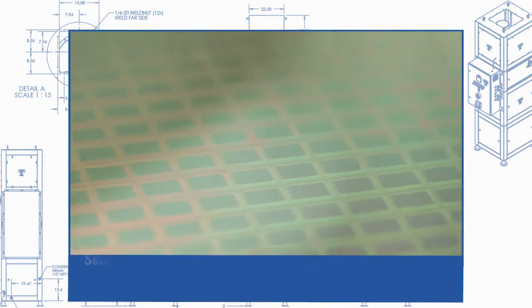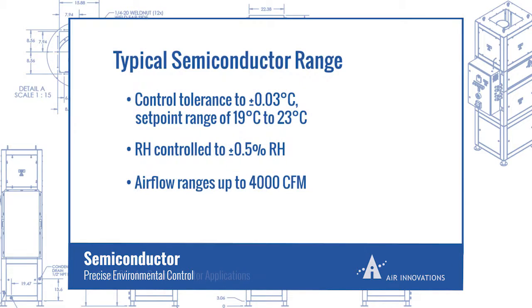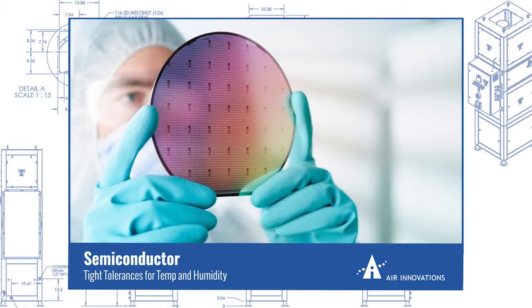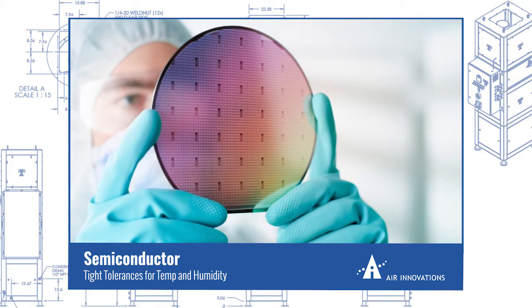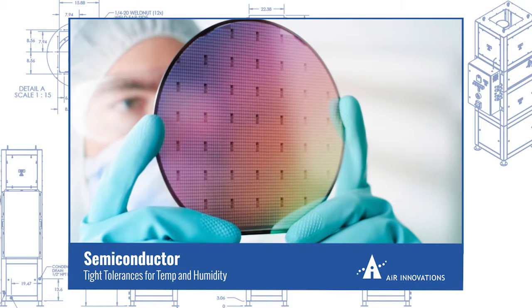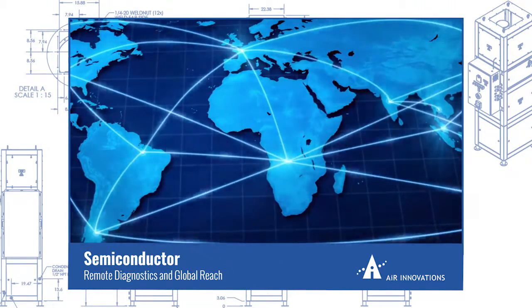In semiconductor applications, precise environmental control is critical in manufacturing and product development. Air Innovations semiconductor customers generally require critically tight tolerances in both temperature and humidity. The range of needs might also be extreme, from near saturation environments to trace moisture conditions. One of our lithography partners required an environmental control unit that would regulate temperature to plus or minus three hundredths of a degree Celsius, and humidity to plus or minus a half a percent RH, in a range of process air flows from 600 to 1,300 CFM. They also required remote access to controls and diagnostics from anywhere in the world.